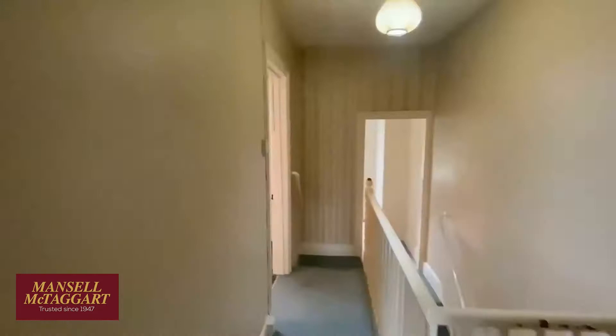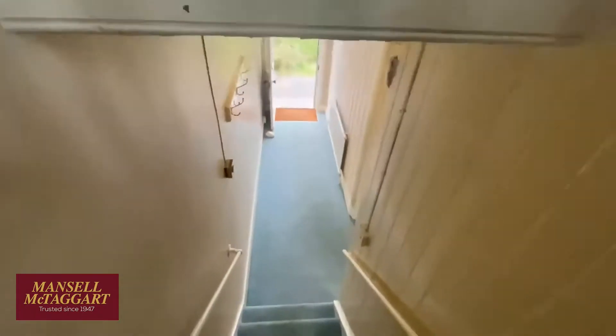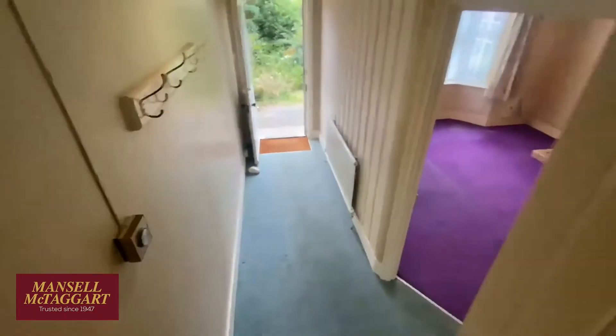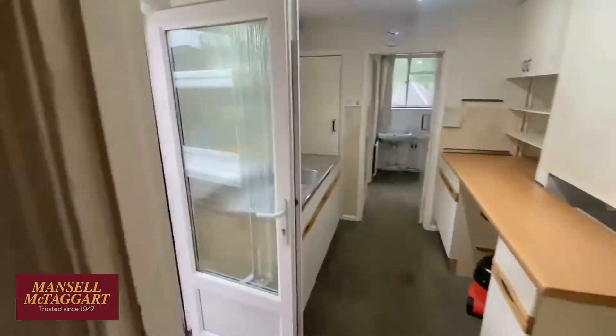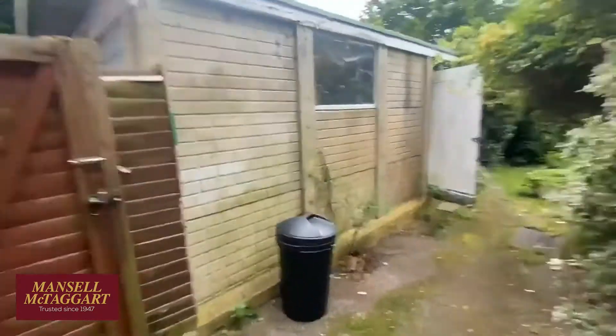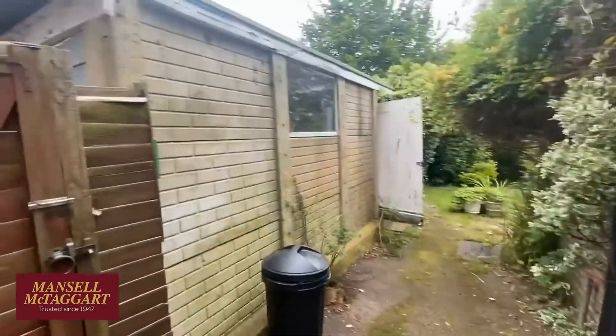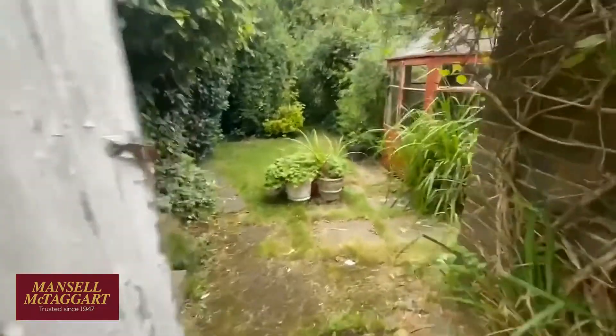Houses like these are pretty rare to get hold of. It seems odd to say that given this will be the fourth one we've sold in the road in recent months, but it's ironic that the three houses next door have had connections — sadly a family member died in the house to the right, and they're very close friends with the people in the house to the left who are now moving as well.